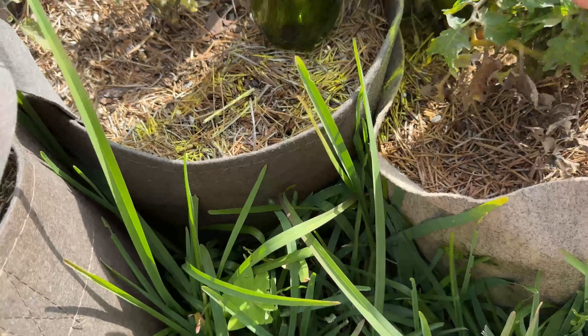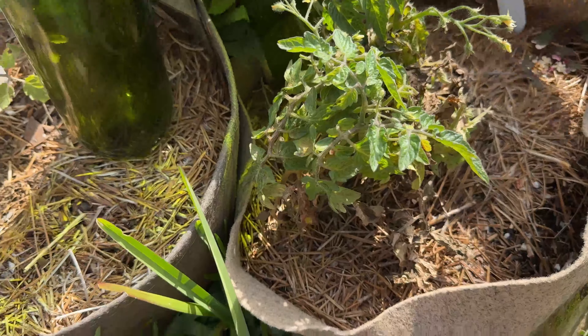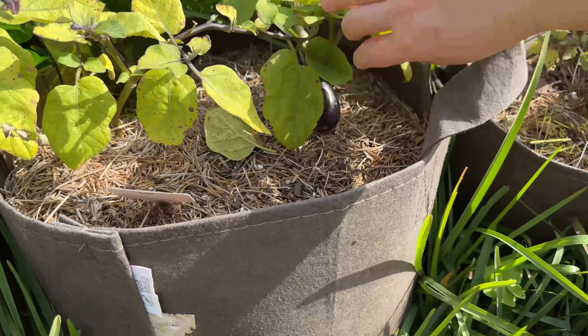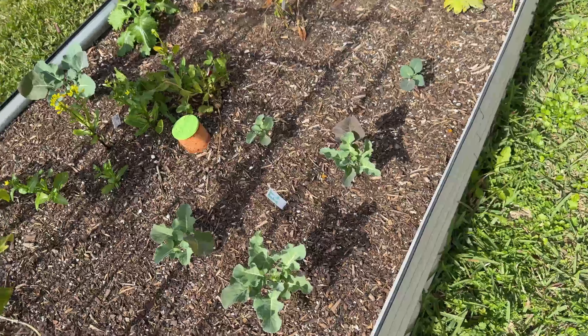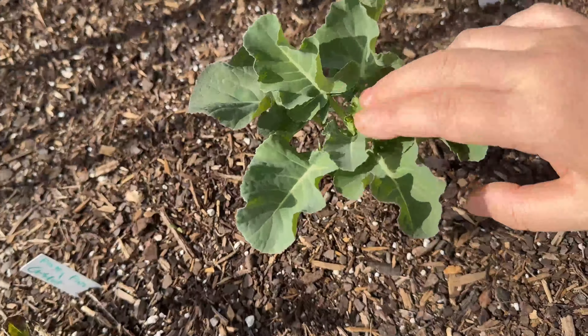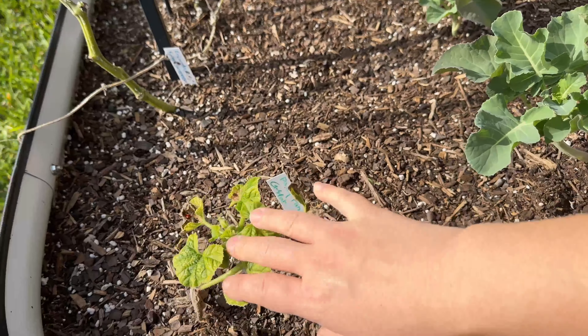Oh my gosh, that's so good! I see some flower coming out too. More eggplants there, and here we have more broccoli. That was a good tomato. They're still growing, not as fast as I want.